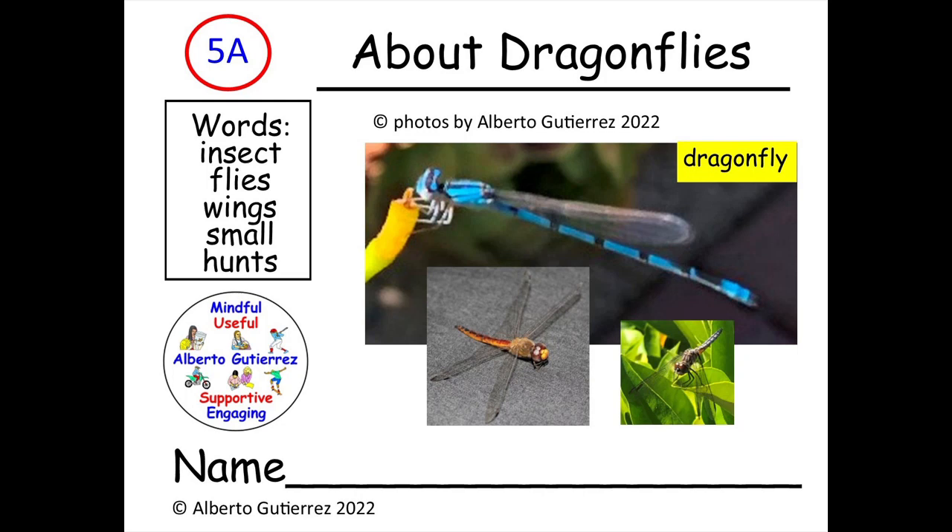Let's take a look at backyard insects. In this book we're going to look at dragonflies. I will read the title on the front cover and all the text at the bottom of each page. When you hear this sound it is time to turn the page or look on the other side of the book. Let's begin.